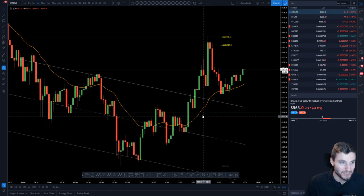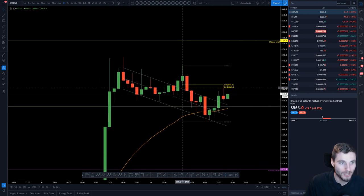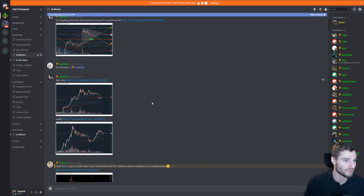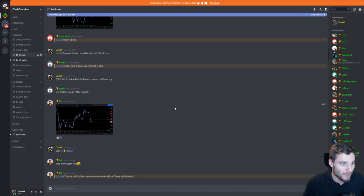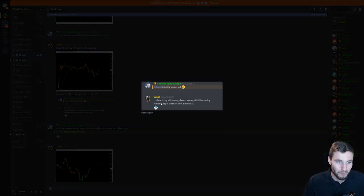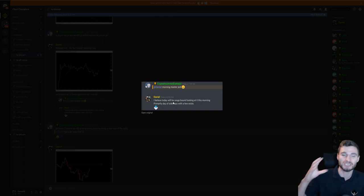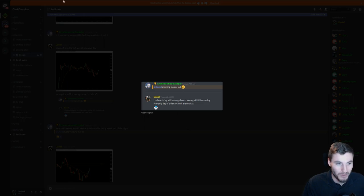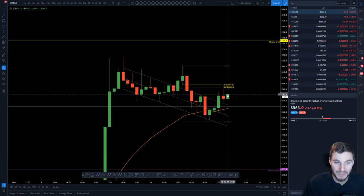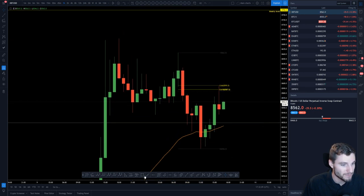Overall, today has been a very sideways day — we are exactly where we were at the start of the day, with not too much movement. This is something I kind of predicted: that I didn't think we would see any more expansion to the upside or necessarily the downside, and that we'd just stay within this sideways range. Twelve hours ago I said that, and twelve hours later we are still within this same sideways range. I'll show you a channel you could be keeping your eyes on here.